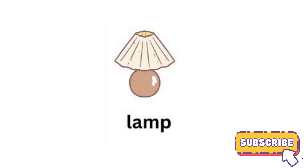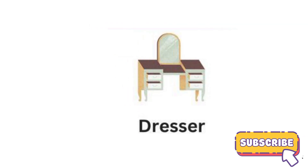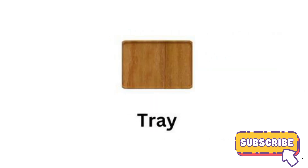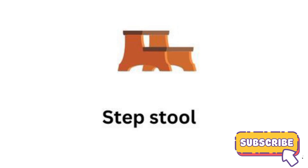Lamp. Dresser. Counter. Tray. Swing. Stepstool.